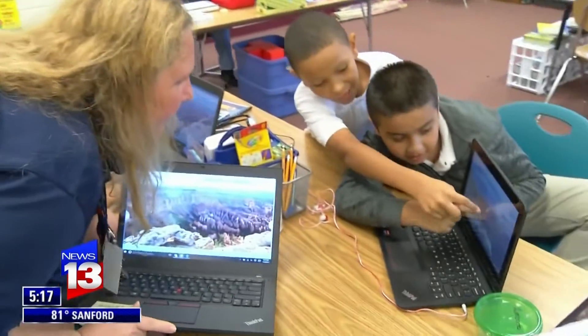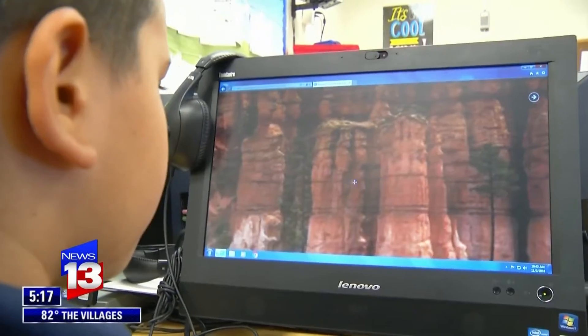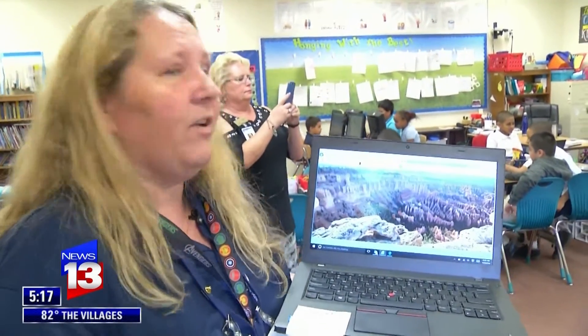Did you find the sediment? Oh, look at that. You can see the layers right there. Teacher Heather Woods is their guide. We went to the Great Wall of China, and we've gone into outer space.